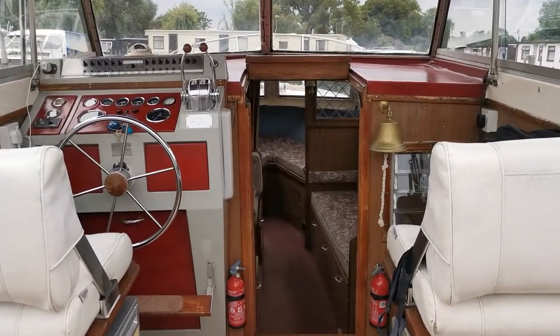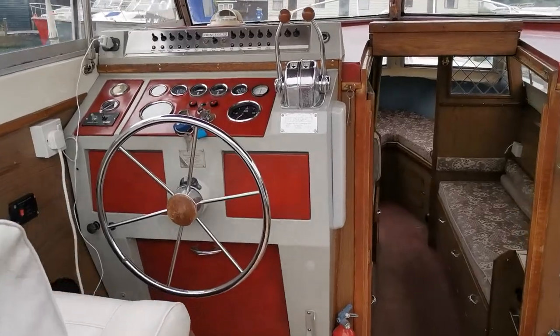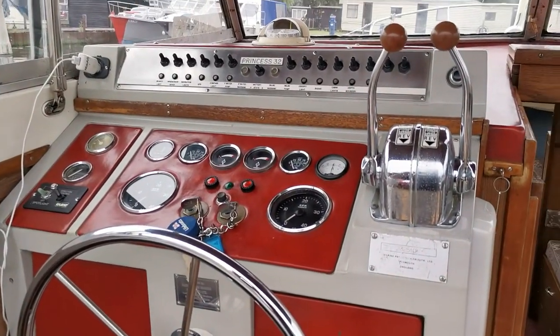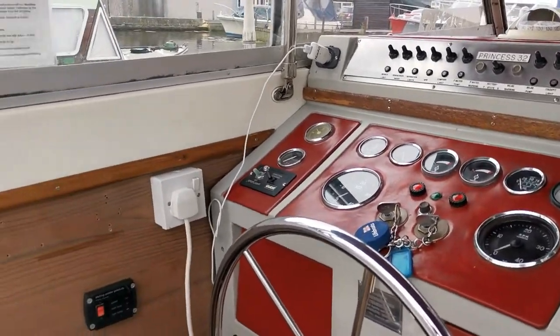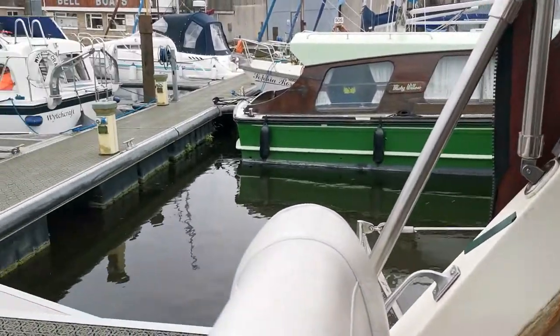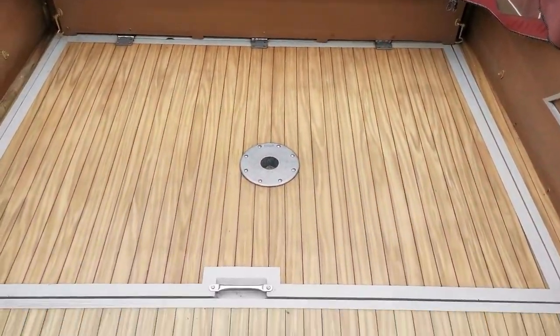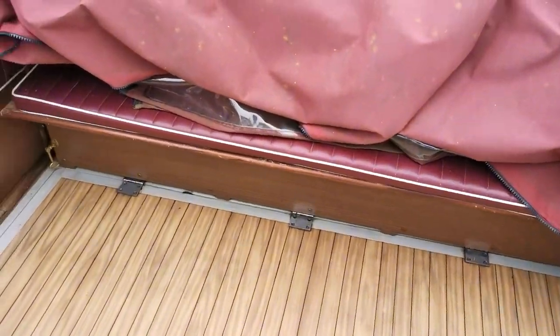Welcome to Boatshed Norfolk, on board this 1979 Princess 32. Just coming up to the helm here. One advantage with this boat is she's actually twin diesels, which run and start very well. The owners started them up from cold — you'll see in the other video — very little smoke if any, to be fair, but they have been well looked after and well serviced.